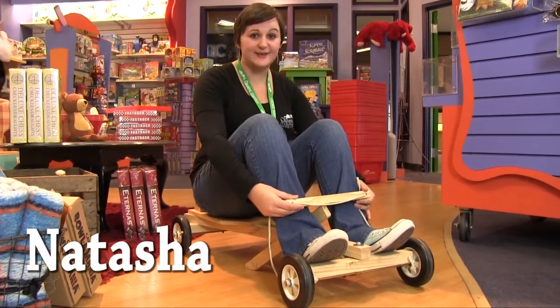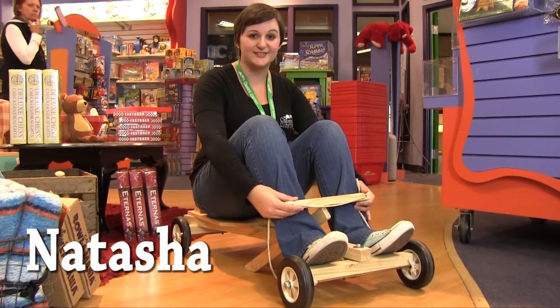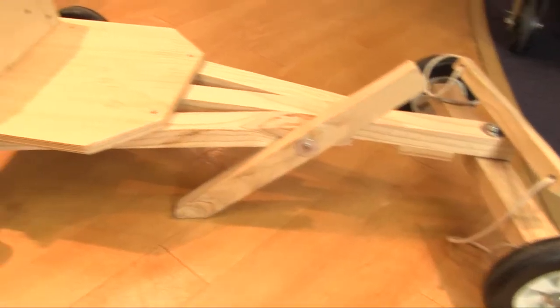Hi, I'm Natasha, one of the assistant managers here at the Creative Kid Stuff Galleria store. And I'm here to tell you about the Red Toolbox Go-Kart,